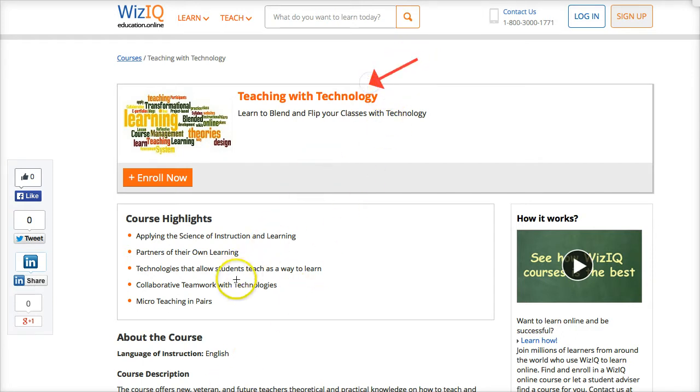It's on WizIQ, so all you need to do is go to the search engine right there at the top and type in 'Teaching with Technology' — that's all you need. Just write 'teaching with technology' in the search box.